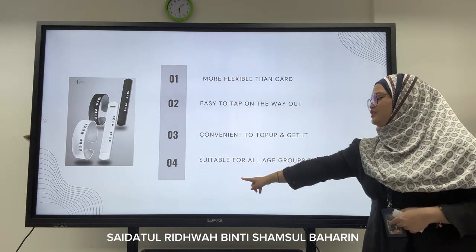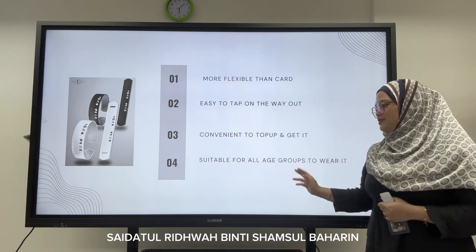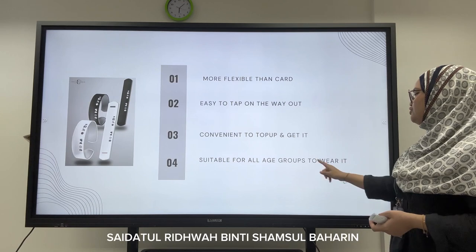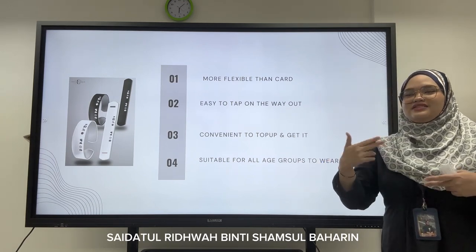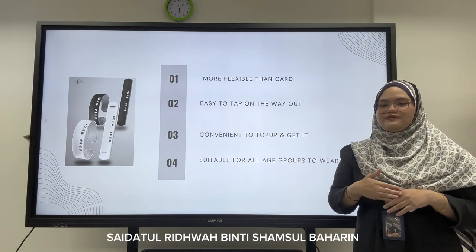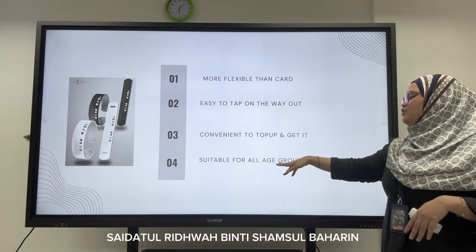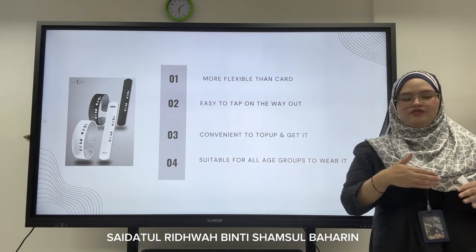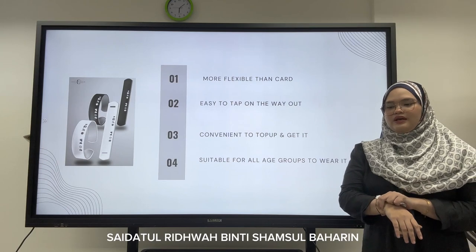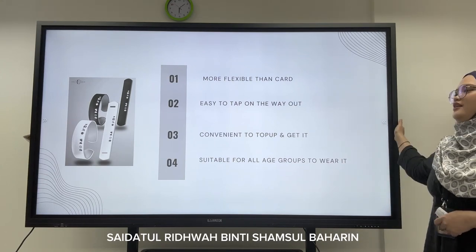Last but not least, it is suitable for all ages to wear. As mentioned, the wristband is adjustable, so it is suitable for all age groups and wrist sizes — from extra small to extra large. It is also suitable for all persons and will not cause any skin infection, because we are made from rubber and we take good care of the material.